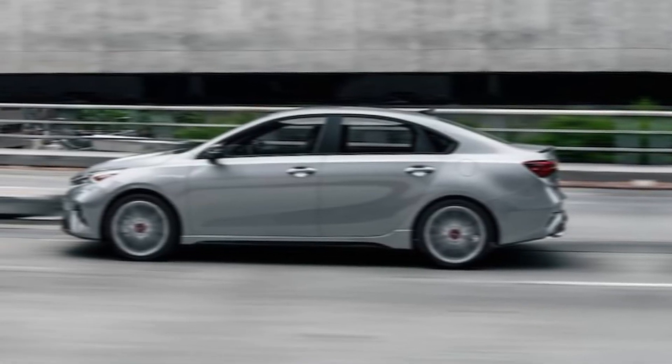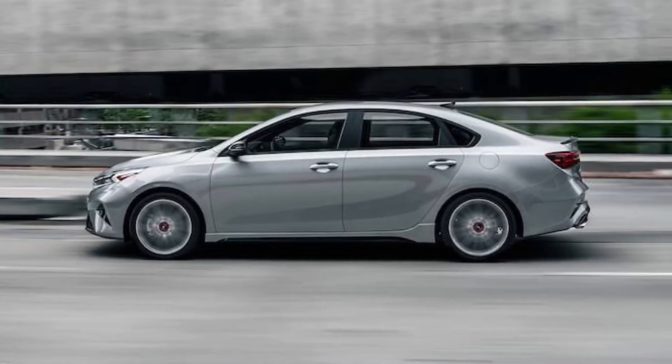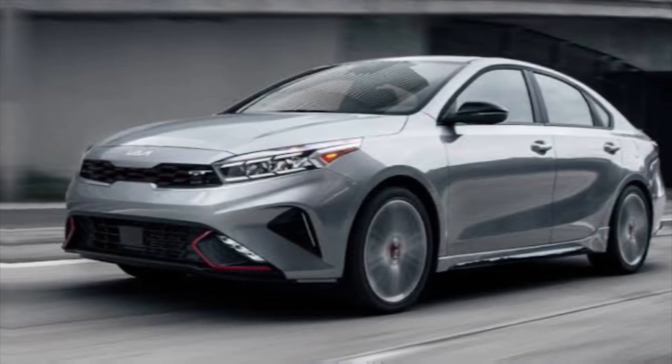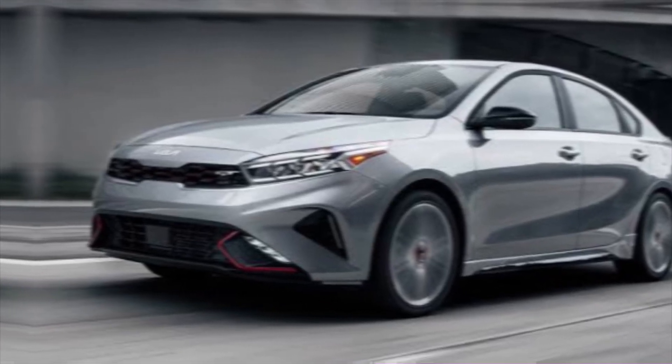Exterior. The first thing that strikes you about the 2024 Forte is its sleek and stylish exterior design. The new generation features a bolder front grille, sharper headlights, and a more sculpted overall look. It's definitely a head turner on the road.